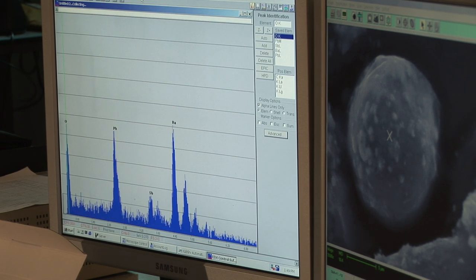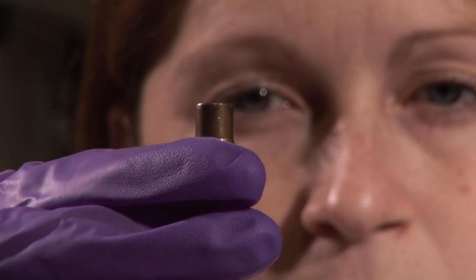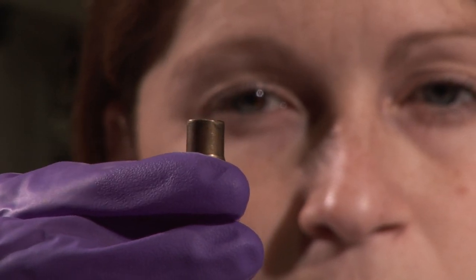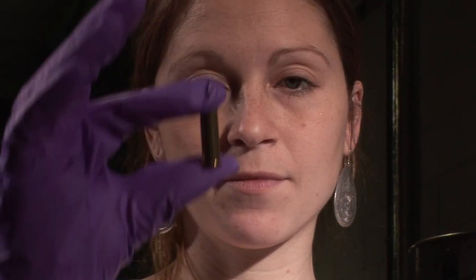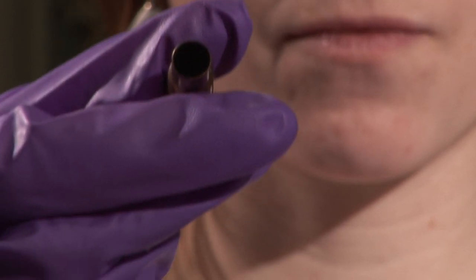The significance of this is that different manufacturers of ammunition powder use different recipes, and so ammunition powder from one source will contain different elements to that of another source. With the ion beam we can pick up differences between these different ammunition powders that you can't see using the police techniques.